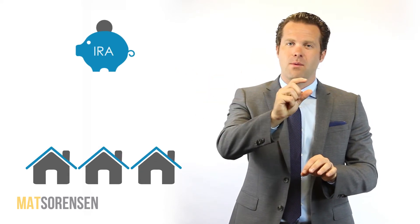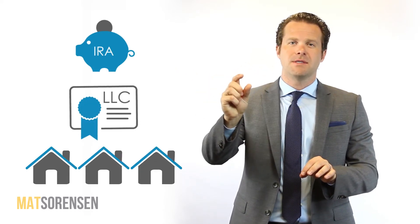This LLC is going to be used to actually own the assets. So rather than my IRA owning real estate directly, the IRA will own an LLC, and the LLC in turn will own the real estate. The LLC is going to have an LLC business checking account — that's where the IRA money gets deposited from the investment from the IRA.